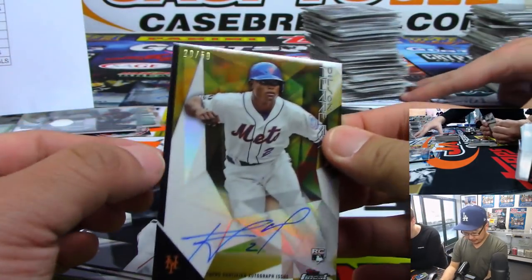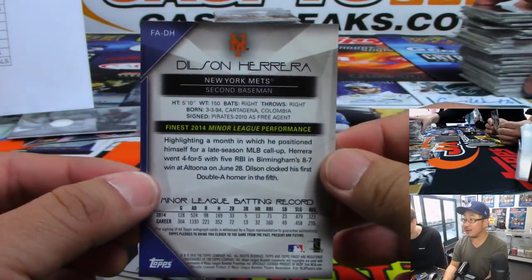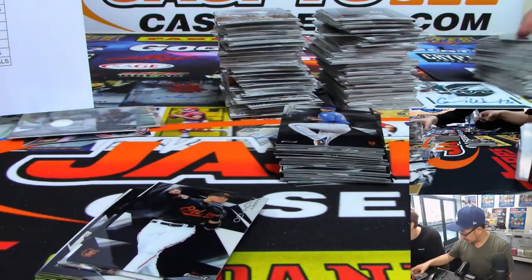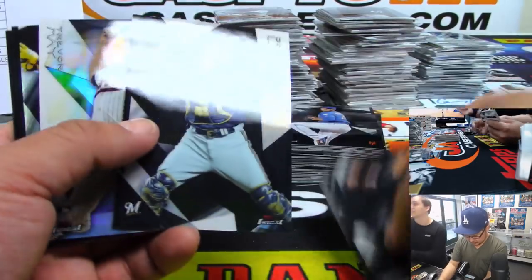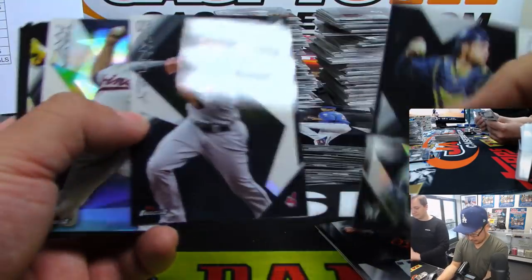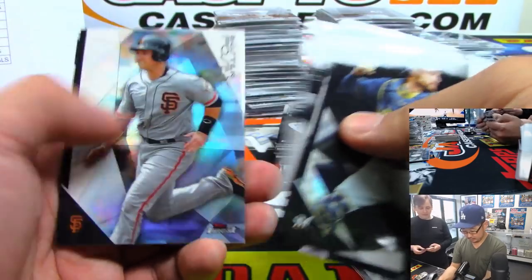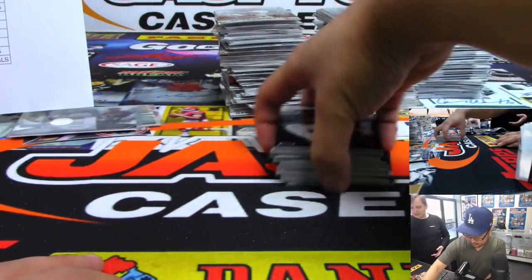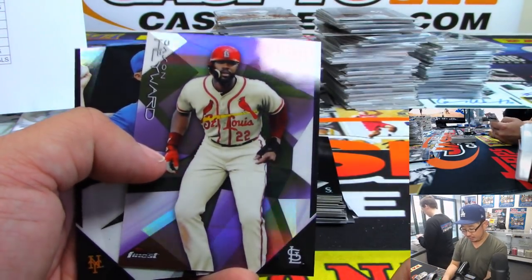All right, first autograph here — 28 out of 50, it's Dilson Herrera. That's for Mary and the Mets. This is a black refractor hot box — that's why they're all black refractors. Nice hot box here. There's Cardinals Jason Heyward, that's to 250.